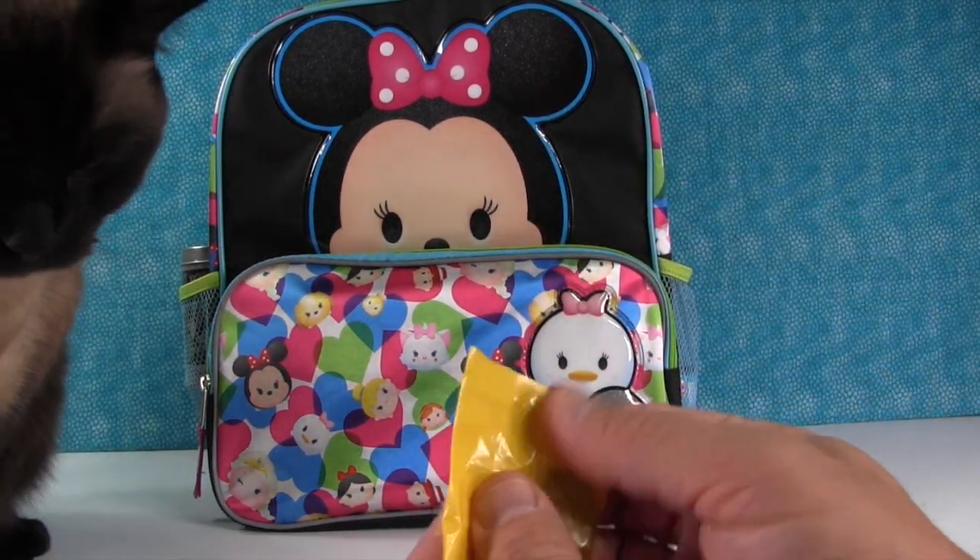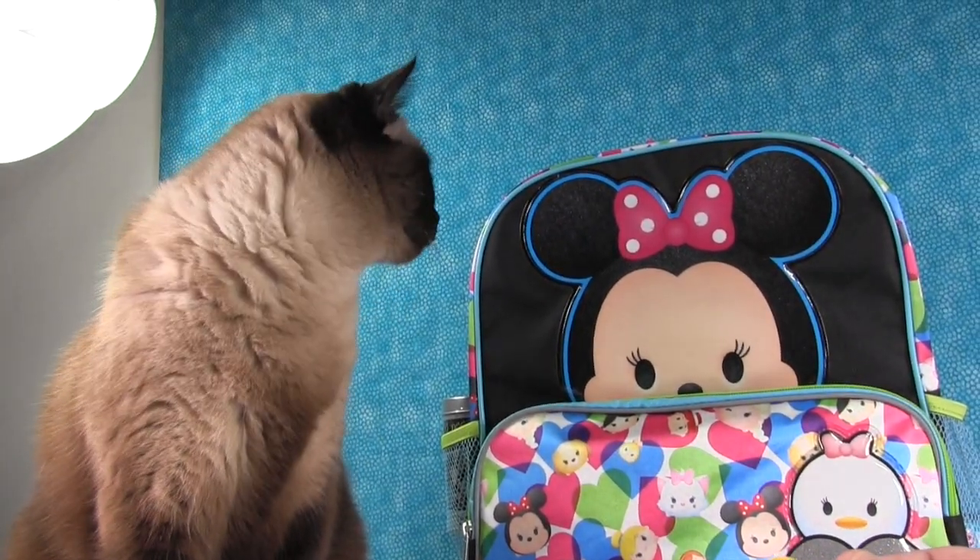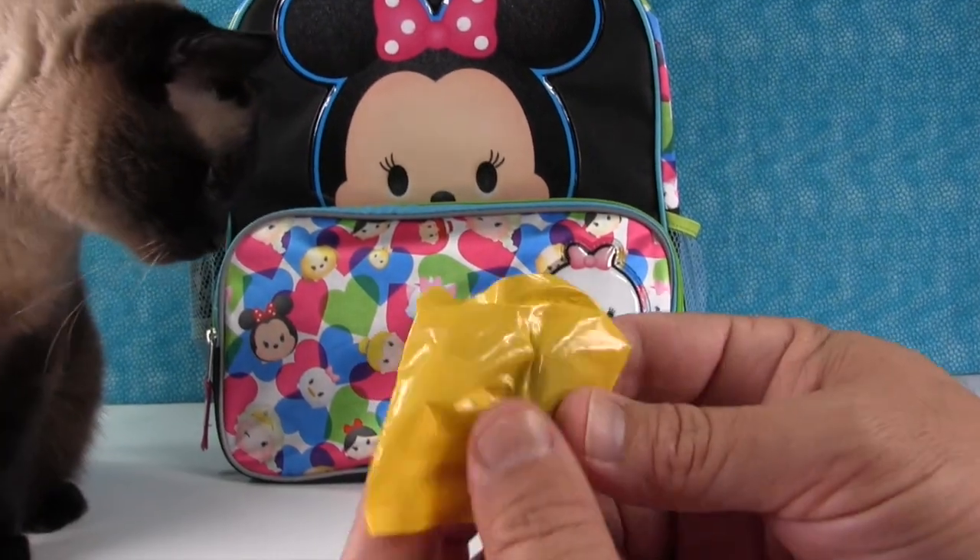Hey there, Simon! Hi Simon, say hi to everybody. There he is. Simon says hello — he's got to see what's going on. They started filming without him.